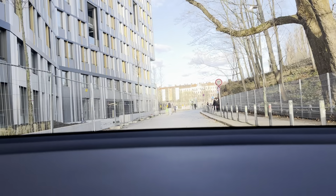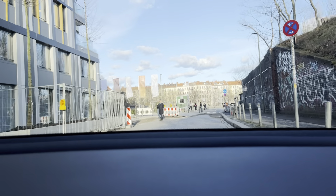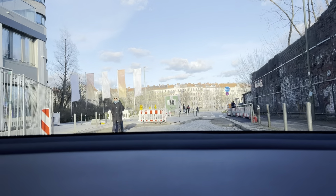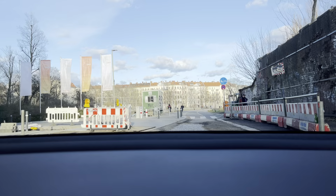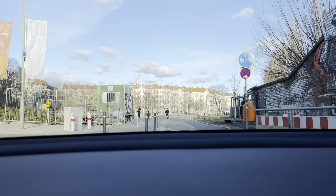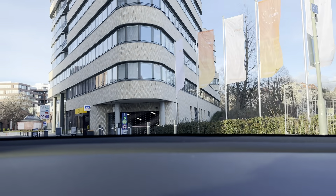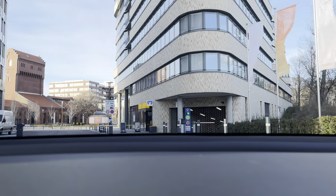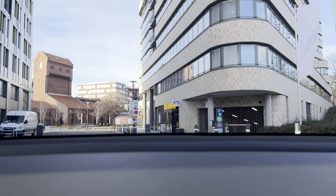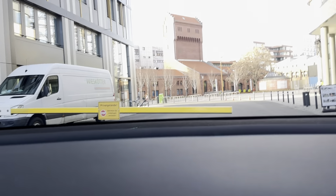So we are approaching the Tesla Superchargers — we are very close to them. Do you see any superchargers? Because I don't. It seems it's a secret place.